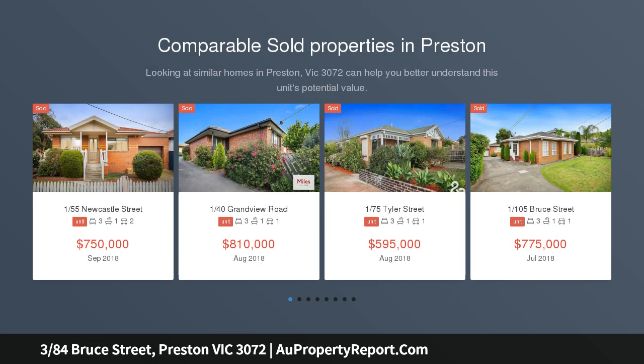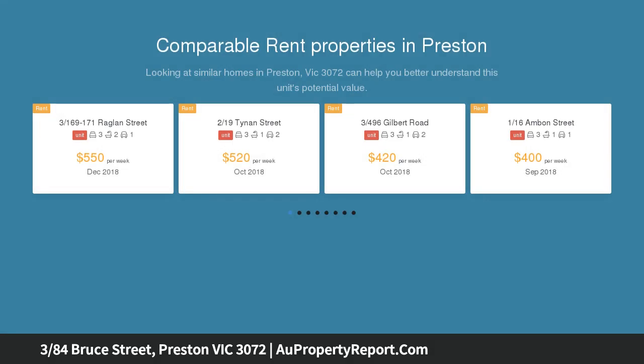In a boutique block, one of only four, this two-storey townhouse delivers an environment of easy living excellence with its intelligent design, quality inclusions and immaculate presentation throughout, beyond the attractive rendered façade.